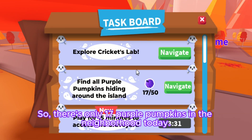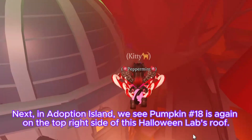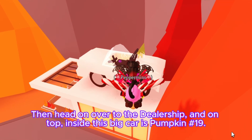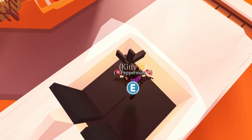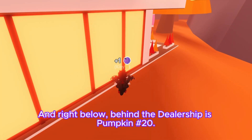There are only 17 purple pumpkins in the neighborhood today. Next, in Adoption Island, pumpkin number eighteen is again on the top right side of this Halloween Labs roof. Then head on over to the dealership — on top inside this big car is pumpkin number nineteen. Right below behind the dealership is pumpkin number twenty.